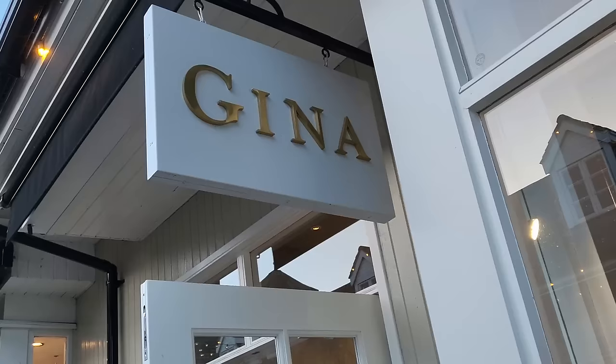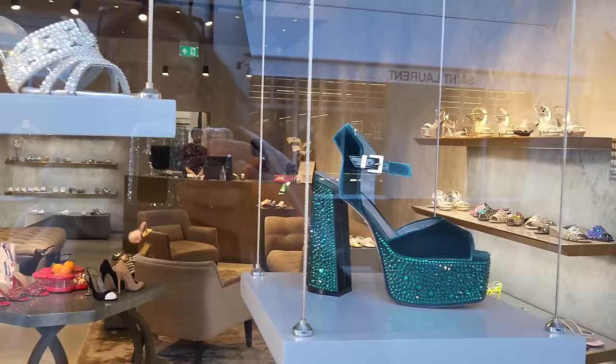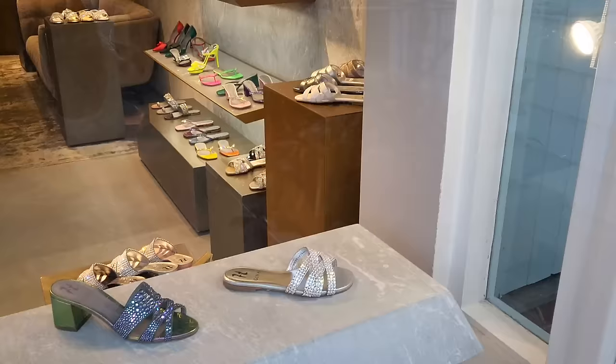I haven't been in Gina for years - used to be a real fan of their stuff because everything was super sparkly. Everything in here is up to 40% off. Some sparkly shoes there in the window - so for any of you who are into this kind of thing, it's worth you going in. They have a lot of stock.